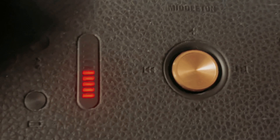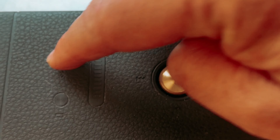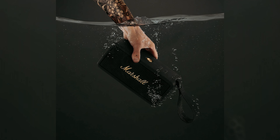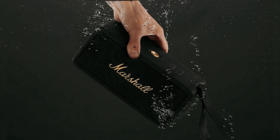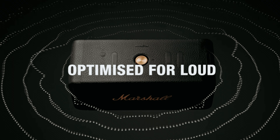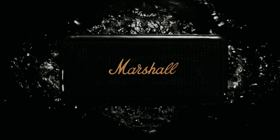Operating the Middleton is hassle-free, with easy pairing and play features. You can customize your sound by adjusting the bass and treble on the top of the speaker, or using the app wirelessly. The Marshall Middleton Portable Bluetooth Speaker is a durable and high-quality speaker that delivers impressive sound and versatility. With its portability, long battery life, and customizable features, it is a great investment for music enthusiasts on the move.